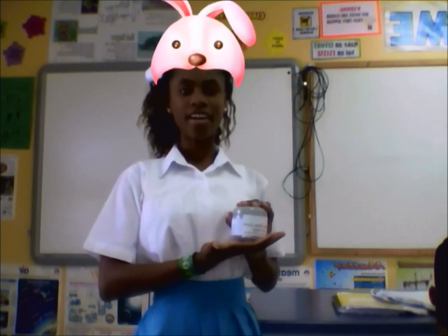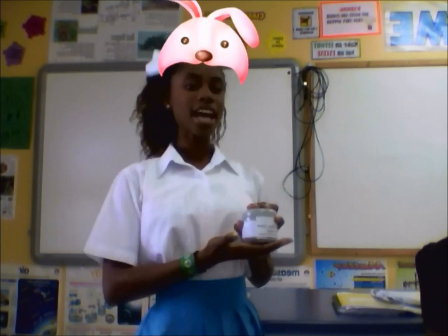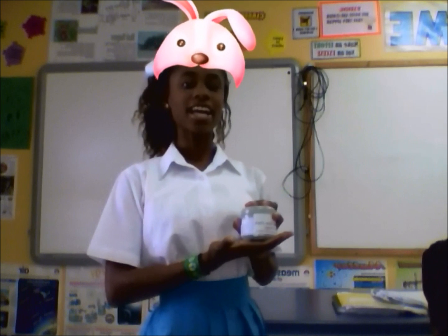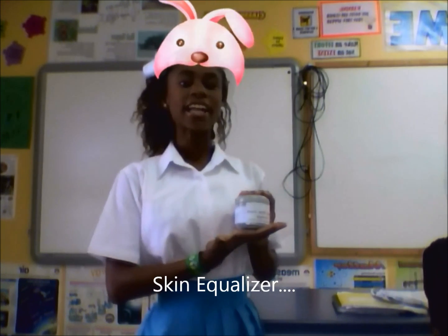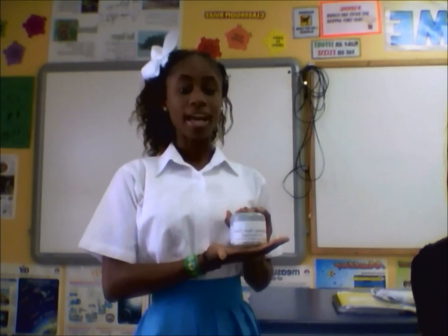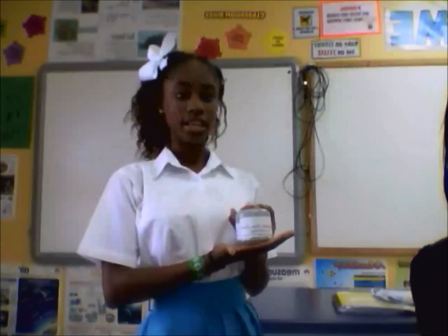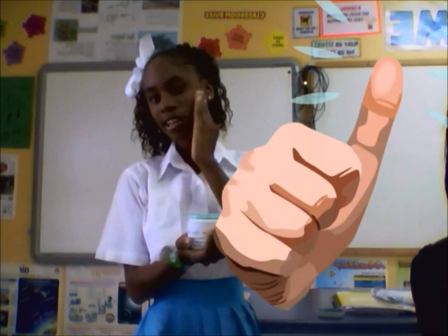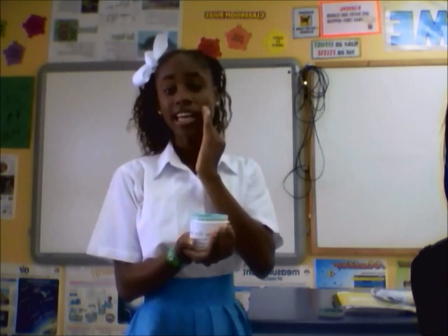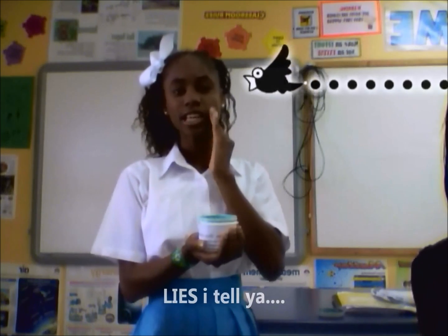Hi, my name is Sierra and I'm going to help you — yes, you — out there to get a nice equal skin tone with my skin equalizer. It contains cinnamon, snail slime, and has 100% vitamin D. All you have to do is just take it, rub it on your skin, and in less than 30 seconds you get a nice equal skin tone.